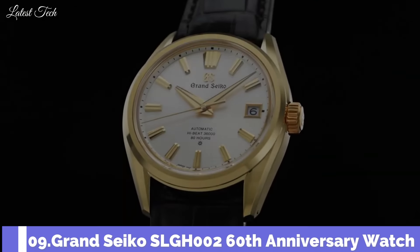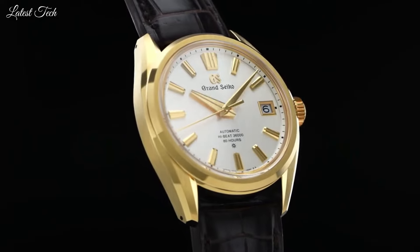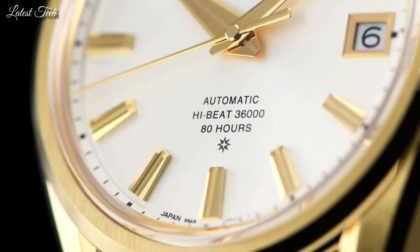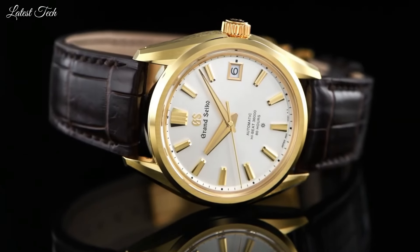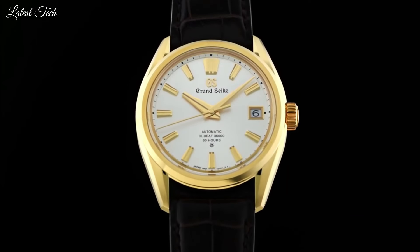Number 9: Grand Seiko SLGH002 60th Anniversary Watch. This new design has all the hallmarks of Grand Seiko, but also offers enhanced comfort and legibility. The slimness of the caliber does much to ensure that the watch can sit easily, combined with slightly wider lugs so that the watch stays more solidly on the wrist.